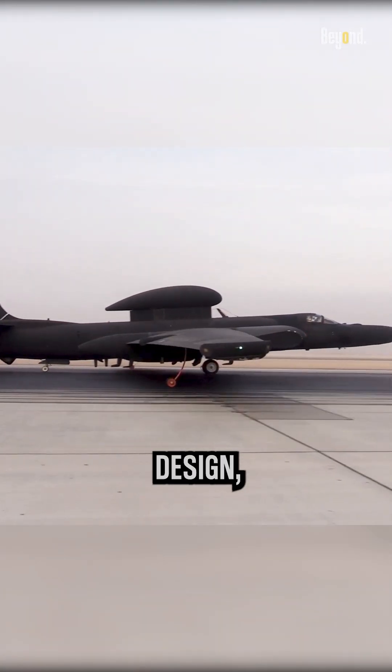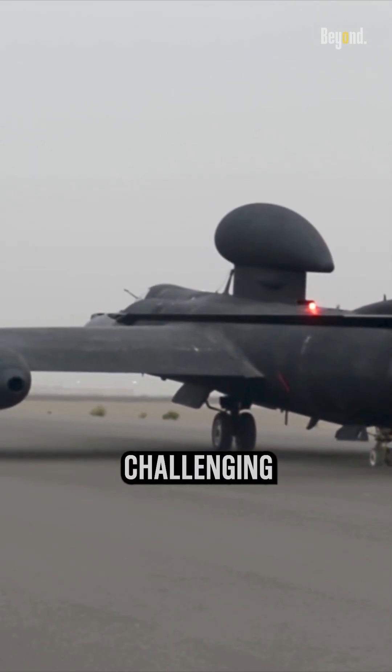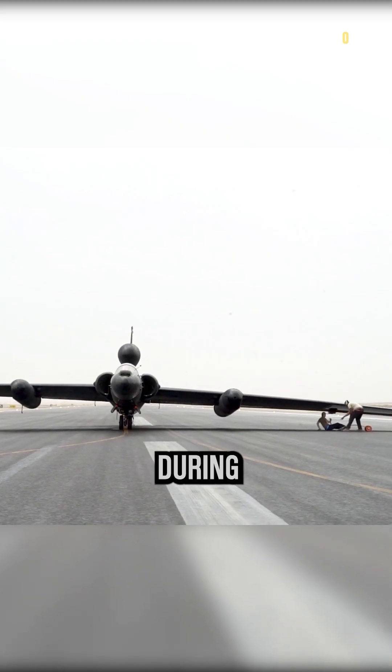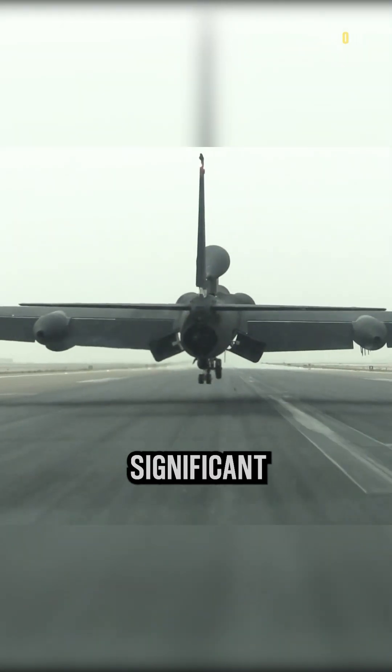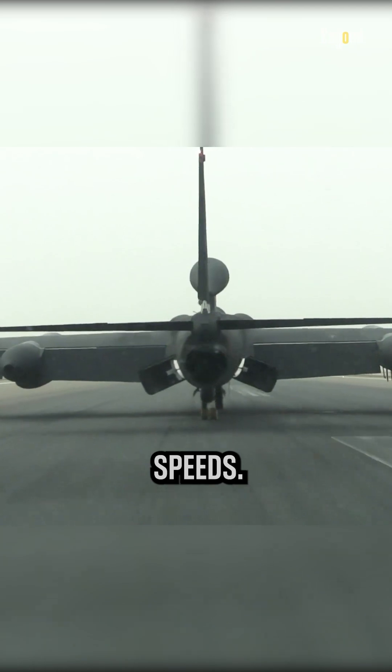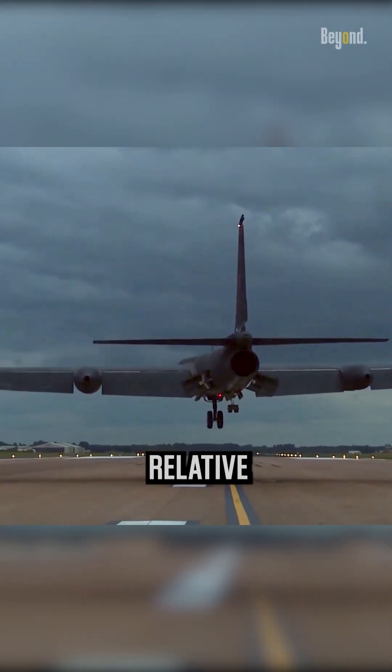The U-2 has a unique design, with very long wings and a narrow fuselage, which makes it challenging to operate on the ground. During takeoff and landing, the U-2's large wings create a significant amount of lift, making it prone to stalling at low speeds. These factors make it difficult for the pilot to judge the aircraft's position relative to the runway.